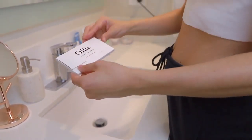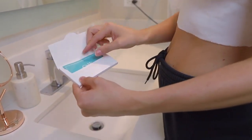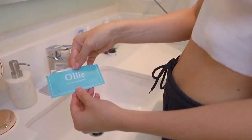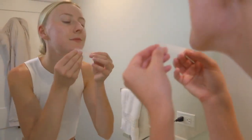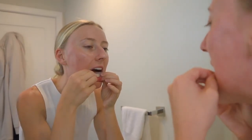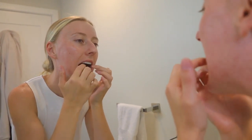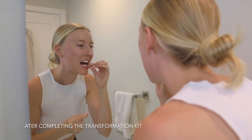Each package comes with four treatments and it looks something like this — you can whiten your teeth on the go, it's easy to use and easy to apply. Another great thing about Ollie is they have subscription plans that make it easy to transform and maintain a great white smile. I recommend the annual plan with my special limited-time discount — it's less than seven dollars a month to have a white smile year-round.